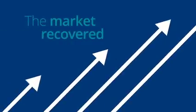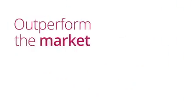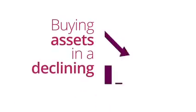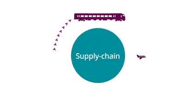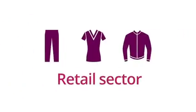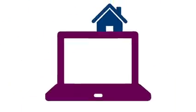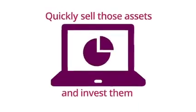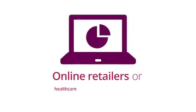So when the market recovered, the same manager could outperform the market a month, two months, or even six months later. The same thing goes with buying assets in a declining market. If an active manager sees a supply chain disruption affecting stocks or bonds in the retail sector or commercial real estate market, that manager is able to quickly sell those assets and invest them in a slice of the market which may benefit, such as online retailers or healthcare warehouses.